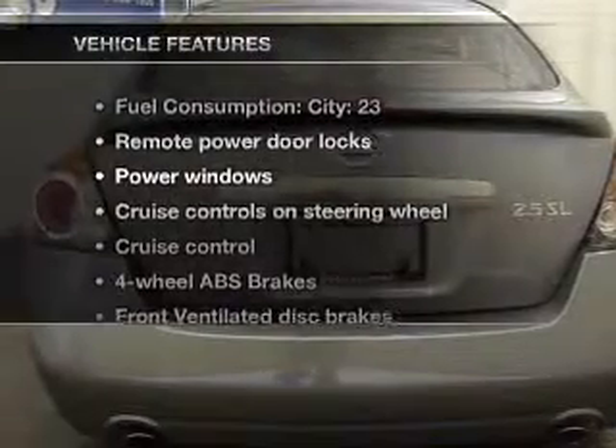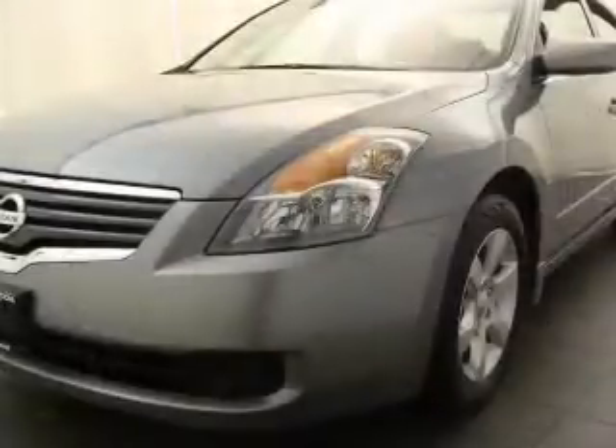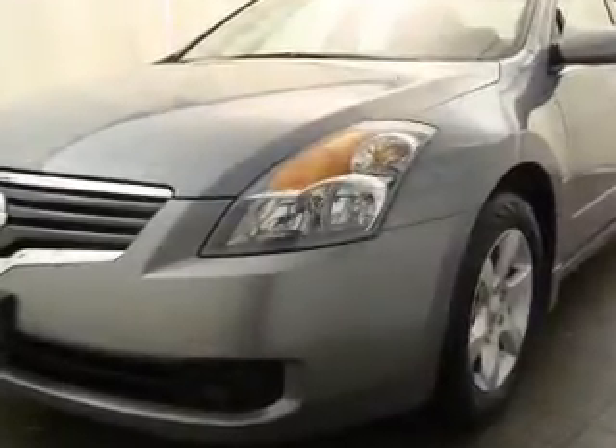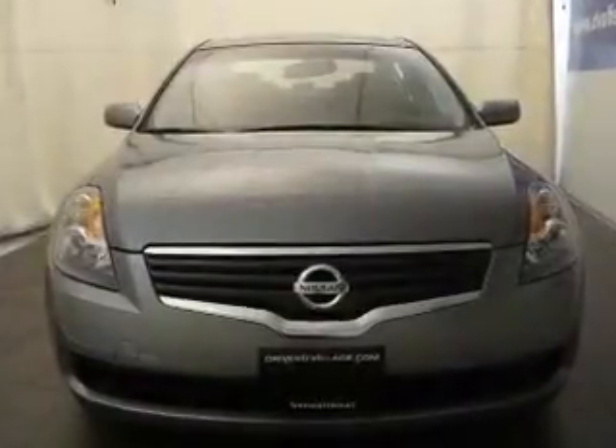With these notable features, you won't want to miss out on the opportunity to own this amazing ride. Air conditioning, power door locks, power windows, power steering, cruise control, power mirrors, an alarm system, and an adjustable tilt steering wheel.